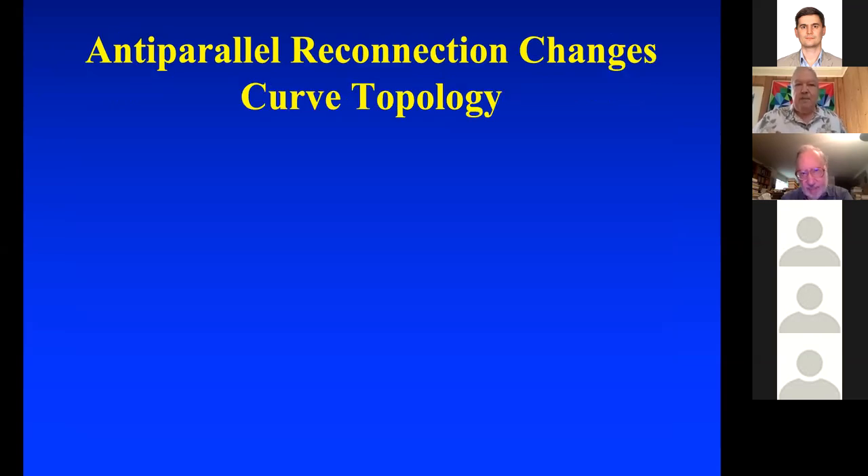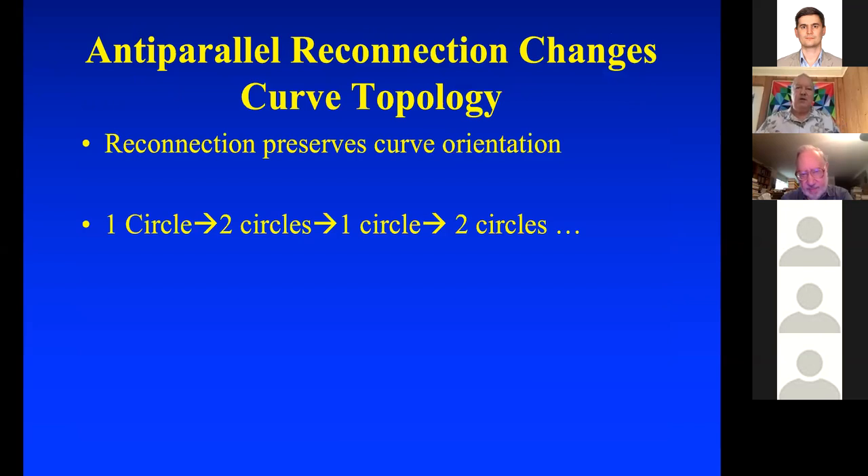Anti-parallel reconnection changes curve topology because it preserves the curve orientation. If you have a single circle that reconnects with itself, it becomes a pair of circles that can be linked — and that single circle could be knotted. If you have two circles that reconnect, they become one circle. So it goes from one to two to one to two — it's a mod-two situation if you have iterated reconnections.